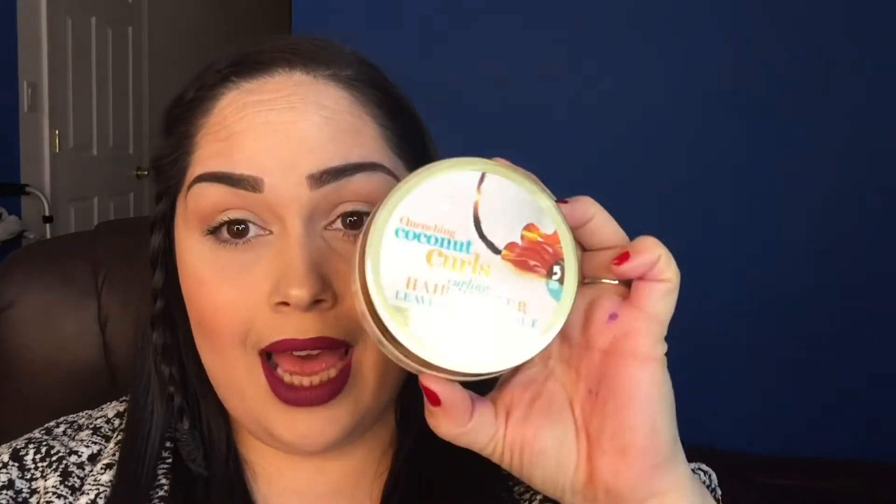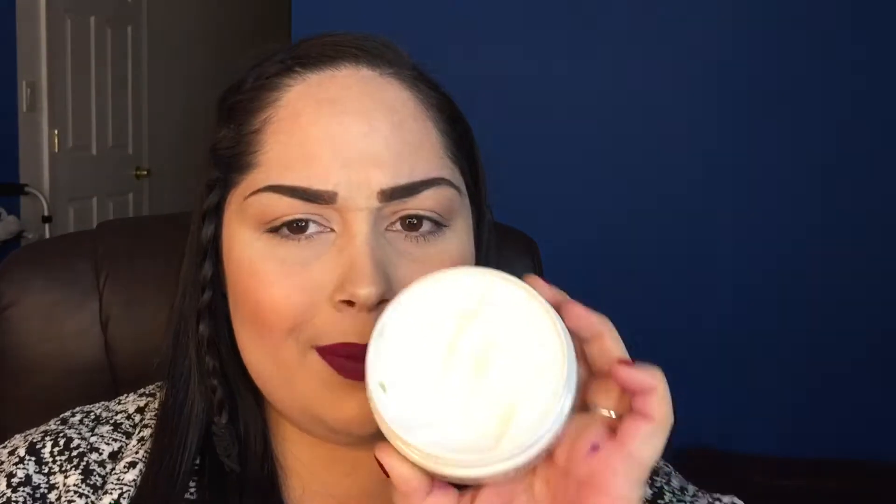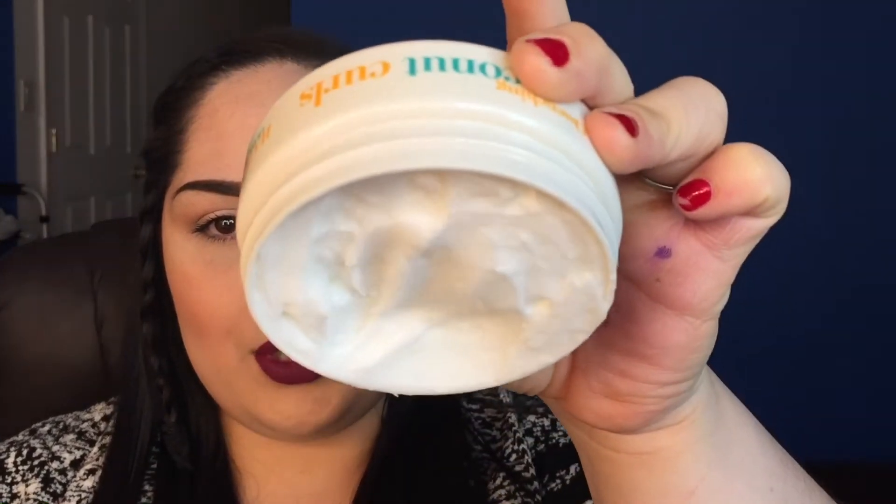This is a Quenching Coconut Curls curling hair butter leave-in or rinse-out treatment. It's six point six ounces, so there is a lot of product in here. It's nice and thick, and it smells coconutty, like lime — very, very island-y.